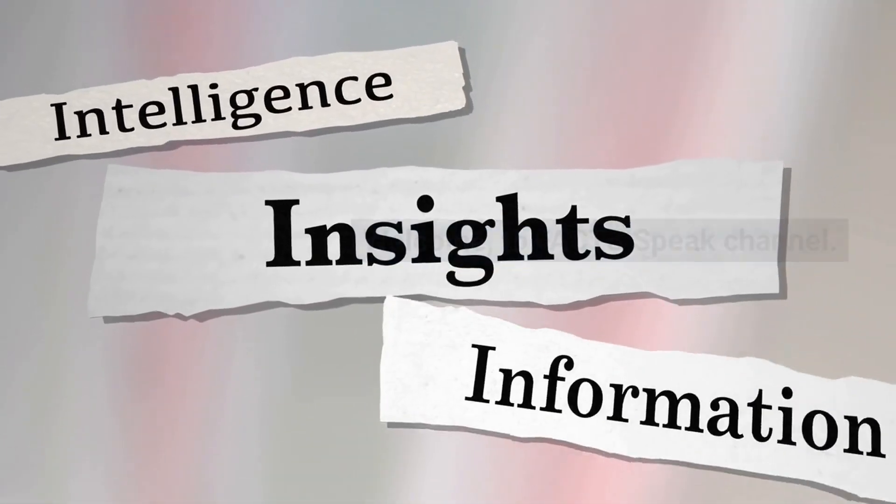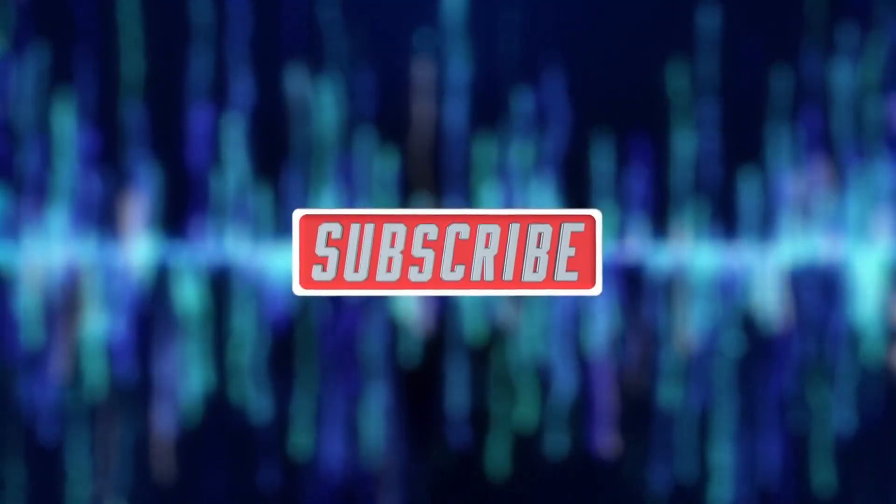Welcome to FactSpeak Channel. Before we start, please subscribe, like, and hit the bell icon to get notified on our new videos.